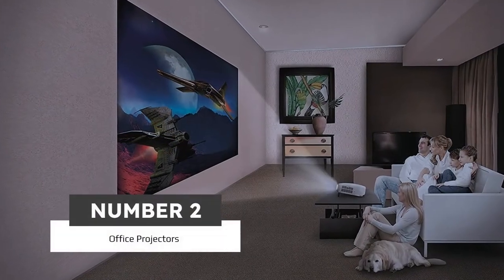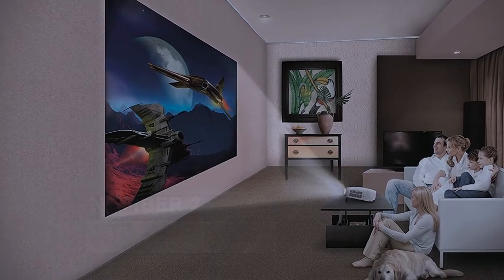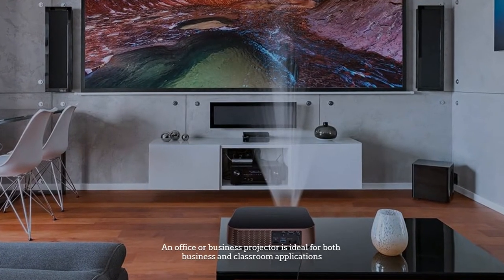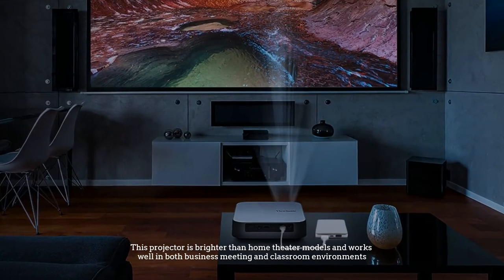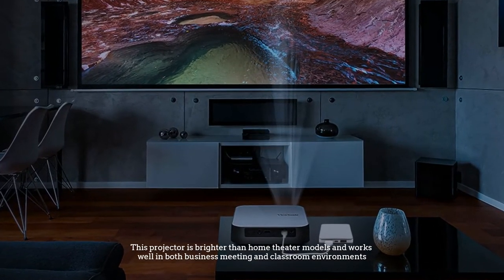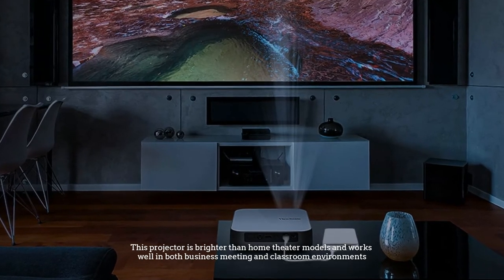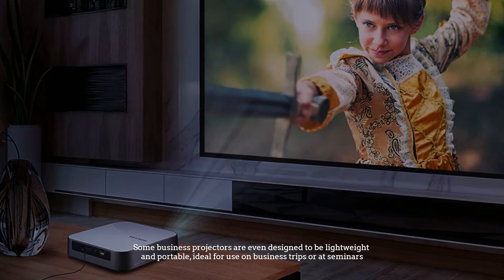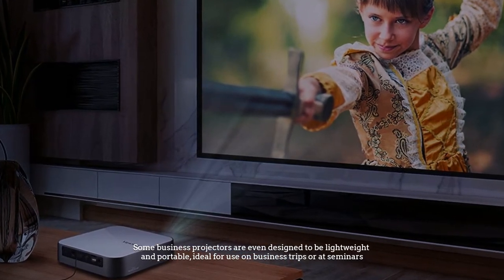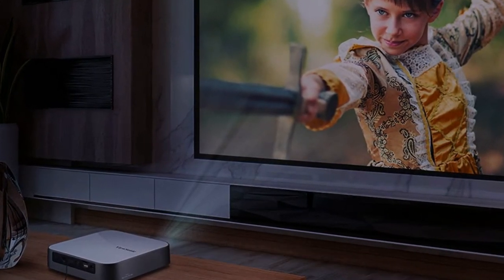Number 2: Office Projectors. An office or business projector is ideal for both business and classroom applications. This projector is brighter than home theater models and works well in both business meeting and classroom environments. Some business projectors are even designed to be lightweight and portable, ideal for use on business trips or at seminars.